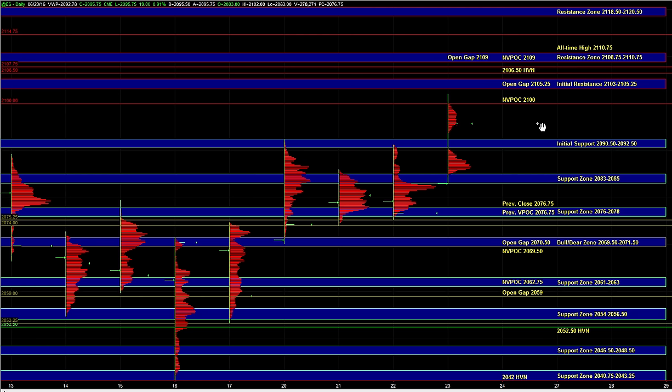For now, we're going to focus on the zones that are in play and close by: initial resistance, initial support, and then the two support zones below. In the event that we fail up here, the first test of 76 to 78 can still attract buyers. The bull-bear zone can still attract buyers, and if that area doesn't hold, that would mark a shift from buyers being in control to sellers being in control.